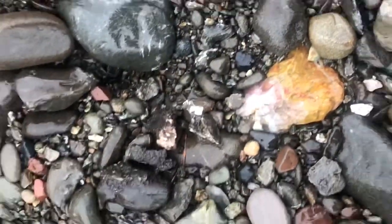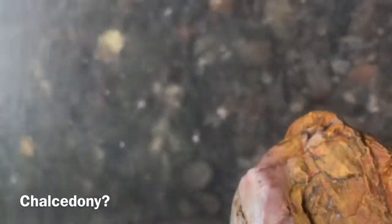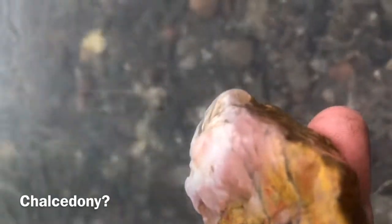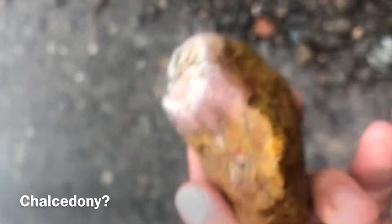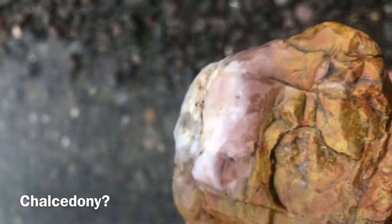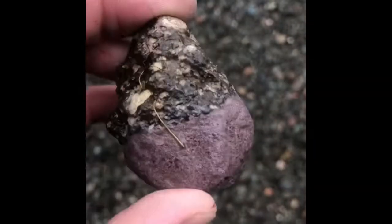Alright, this looks pretty cool. It's like a pink quartz or something. I have never seen that down here. What do you guys think? That is wild — straight half and half on this one.